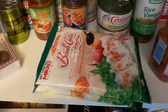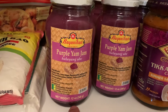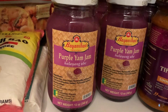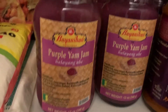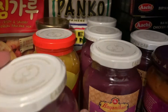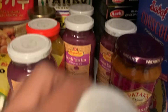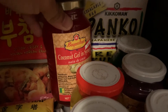This is purple yam or ube, which is a very popular dessert ingredient in the Philippines — for halo-halo or for making ube-flavored Filipino desserts. We also have langka (jackfruit) for halo-halo or any other dessert. We got a lot of ube now because they were running out, and this is coconut gel.